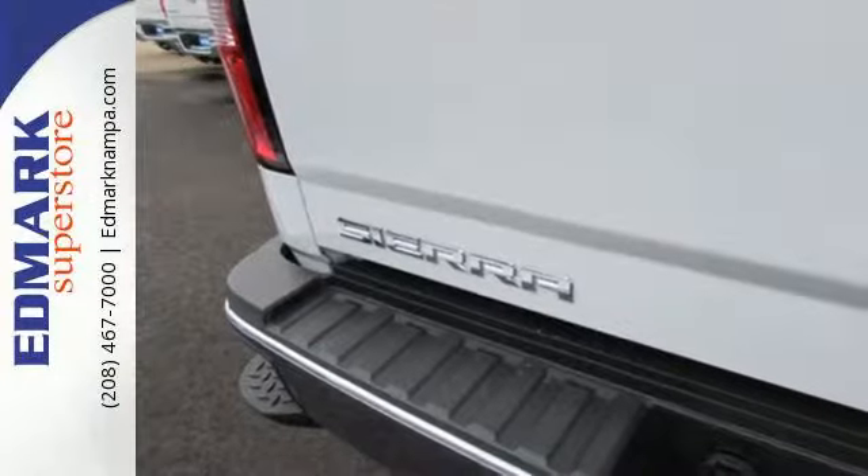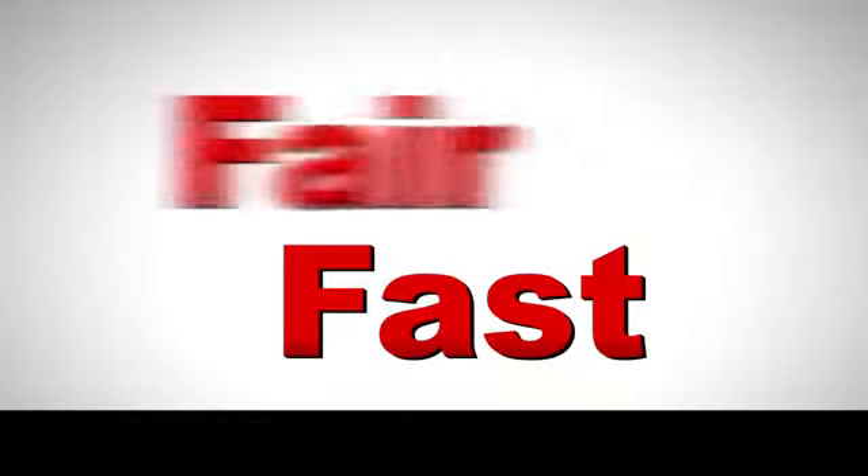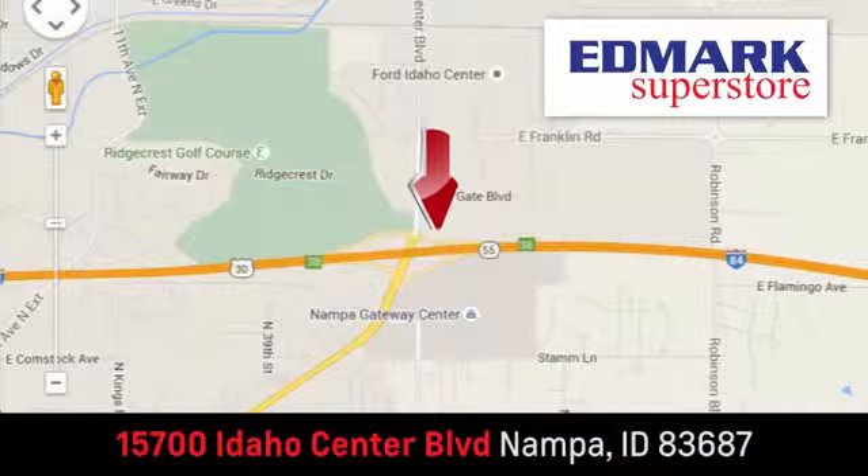Take this tough truck for a test ride today. Fast, fair and fun. Give us a call or stop by. We're conveniently located in the Idaho Center Auto Mall.